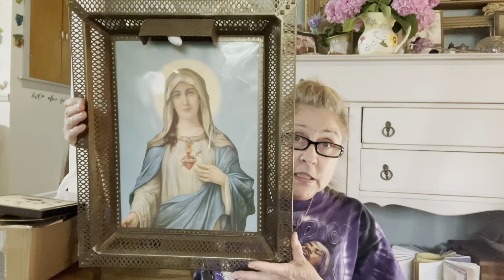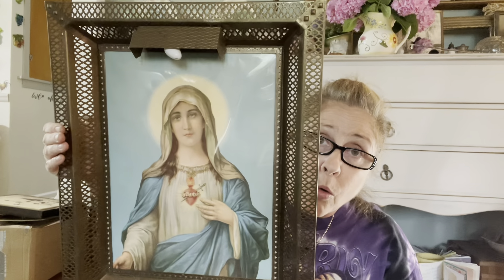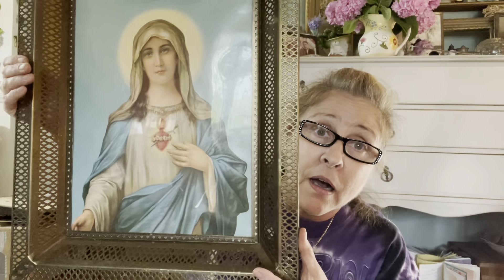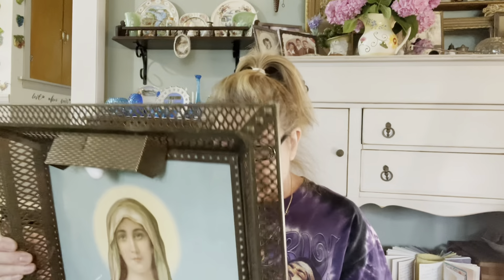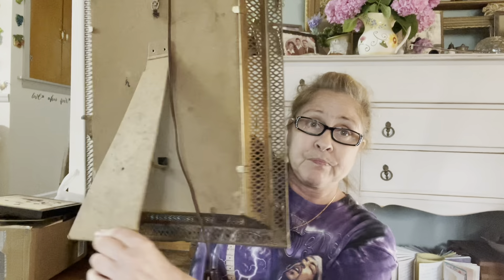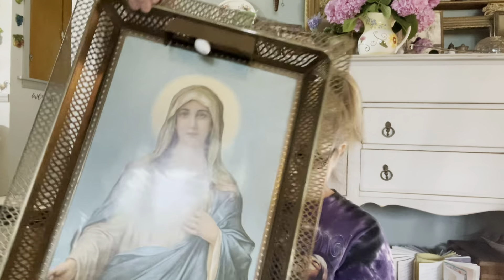Let's move on to the Salvation Army. I did show this item on Instagram, so for those of you without Instagram you did not get to see this. Look at this gorgeous picture — oh my word — and it works! I plugged it in and the bulb works perfectly. I cleaned her up. I do find some amazing religious pictures. It also has a stand so you could sit it on a buffet instead of hanging it on the wall.